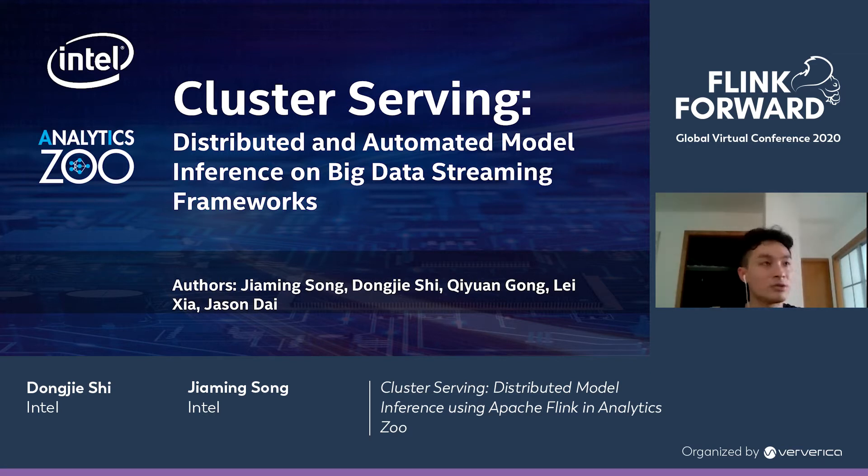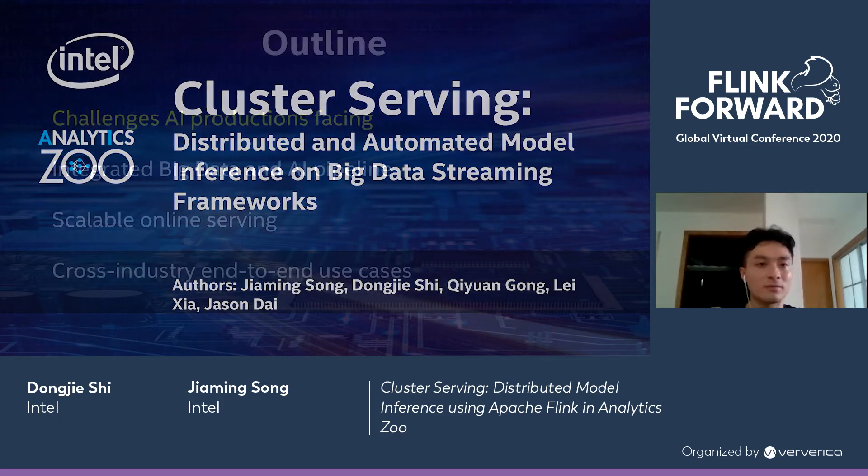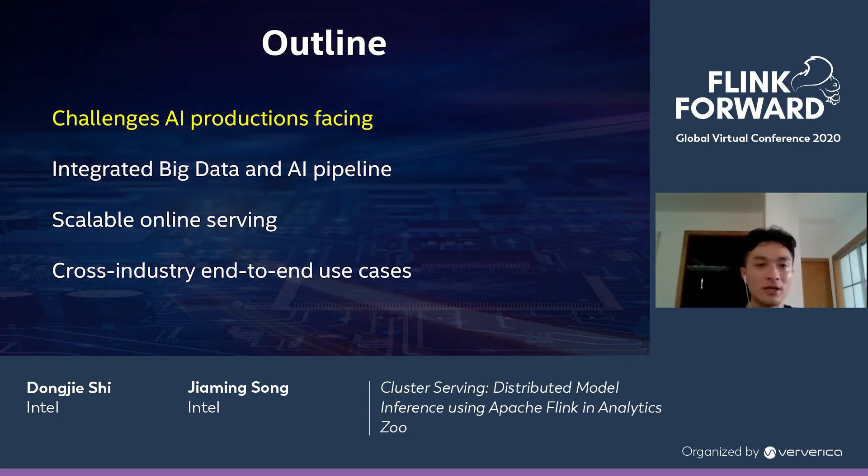Now I'm going to introduce the main contents of today's presentation. Today our contents will be divided into four sections. The first is the challenges that AI productions are facing nowadays. The second section is the integrated big data and AI pipeline, which is our solution to those challenges. Then I'm going to introduce the scalable online serving, which is the main topic of today. And finally, I'm going to introduce some cross-industry end-to-end use cases.